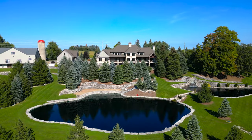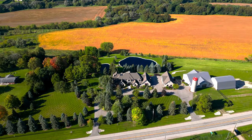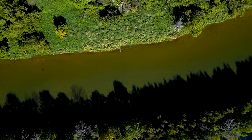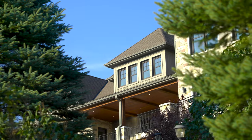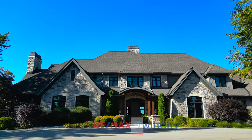One of the most spectacular properties in Waterloo Region. More than 80 acres of land with over 2,500 feet of Grand River frontage and nearly 10,000 square feet of finished living space. This is 1305 Sawmill Road.